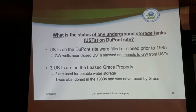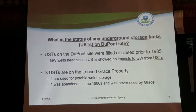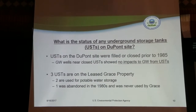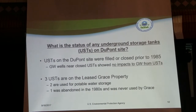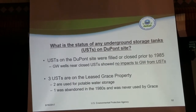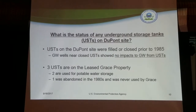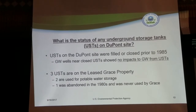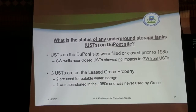The last question I received was about underground storage tanks at DuPont. There were approximately eight underground storage tanks, but they were all filled and closed prior to 1985. We have groundwater monitoring wells near those areas and have never seen any groundwater impacts specifically related to the underground storage tanks. There are three tanks still on the leased Grace property in the southwest corner of the DuPont site — two hold potable water used in Grace's processes, and one has been closed and is not in use.